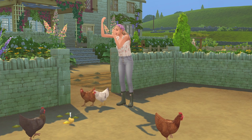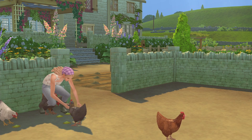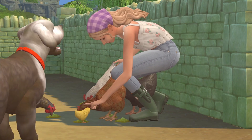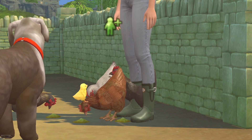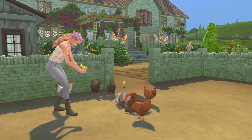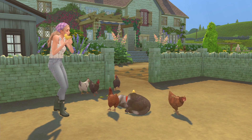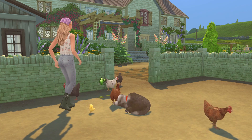One of the chicks just fell asleep! It's getting a bit crowded around here but that was cute still. Look at it jumping for joy — hopefully she'll do another cute interaction. The other chick is coming over now. They're so cute, look at them!